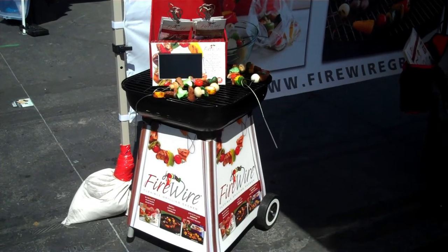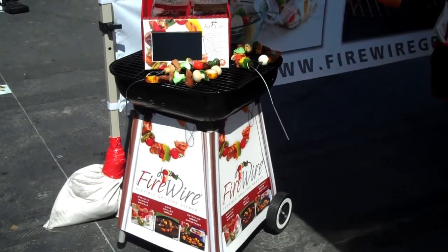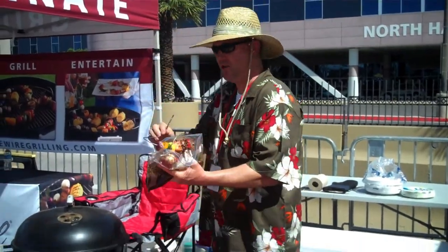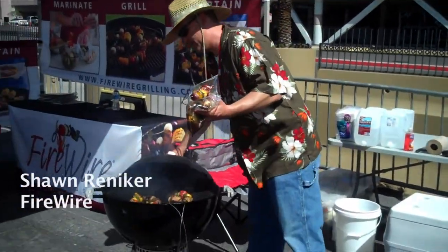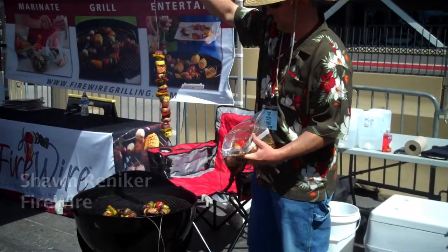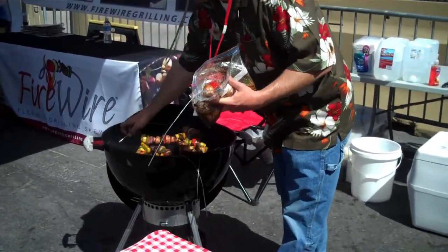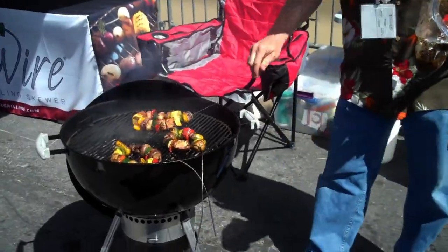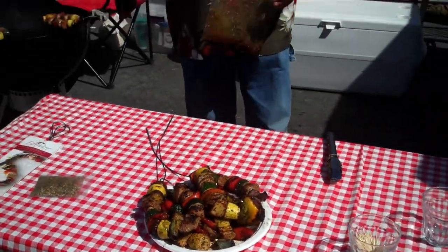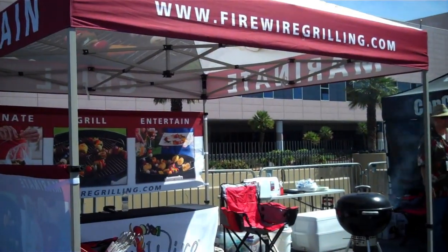Firewire is a flexible grilling skewer. The cool thing about Firewire is you can load your food on it and marinate it right into your Ziploc bag — right out of the bag and right to the grill. Loop it back through itself so that you can leave the tip and use it as a handle outside the grill. You can do steak, shrimp, veggies, chicken, whatever with these things.